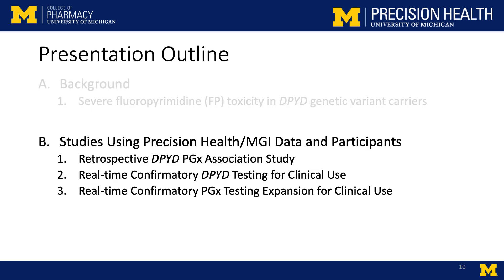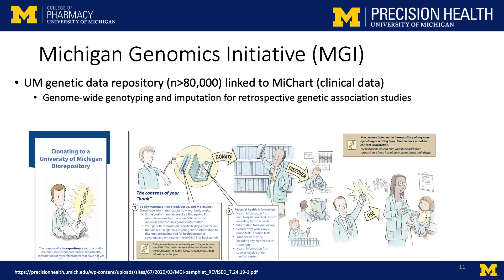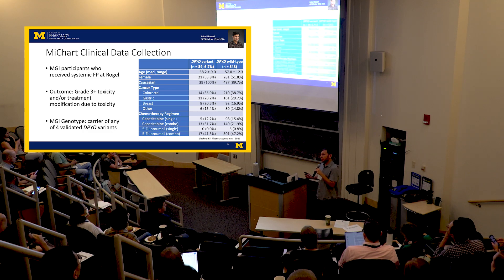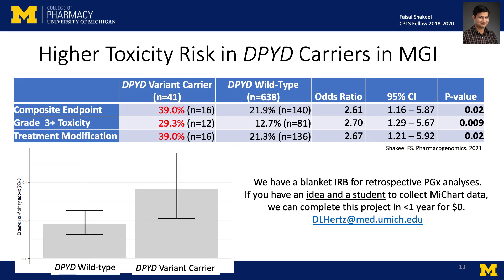Getting into some of the studies we have done in MGI — as Brent and others have said, we have over 80,000 patients with known genotypes that we can do retrospective pharmacogenetic associations with. We did a study where we found all patients in MGI who had received fluoropyrimidine treatment. We found 39 variant carriers of DPYD and 543 wild-type patients. We categorized their information in terms of who they were and what treatment they got. Our primary outcome was grade 3 or higher toxicity — in the cancer world, this is a severe toxicity. We found a dramatic increase in the risk of severe toxicity or treatment adjustment, with an odds ratio showing about a doubling or tripling of risk. These studies are easy and essentially free because of MGI.